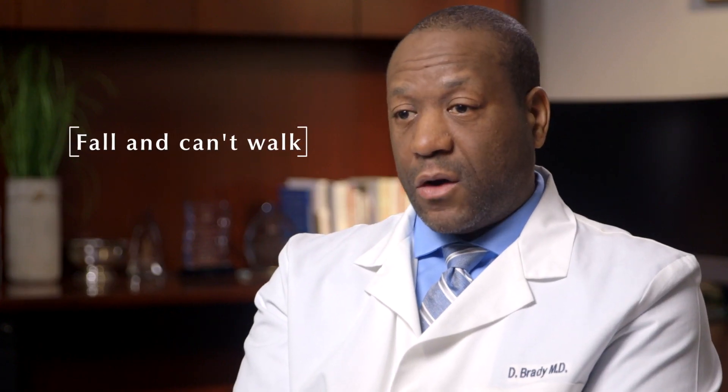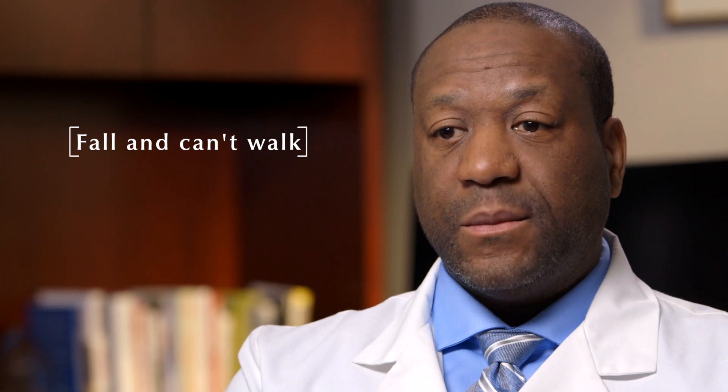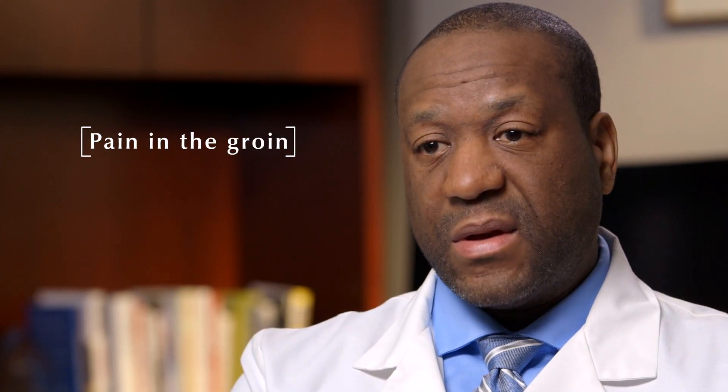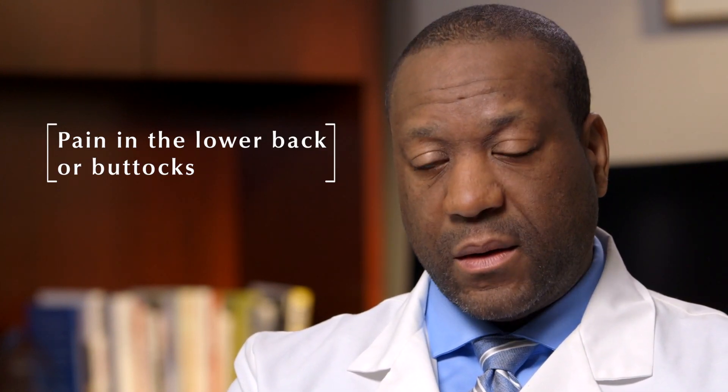You will know you have a hip fracture if you fall and you are unable to walk. General symptoms of hip fracture are pain in the groin. Sometimes patients have some pain in their low back or their buttocks region, but generally they are unable to walk. The final diagnosis of the hip fracture will be made based on x-rays.